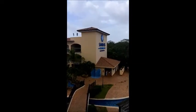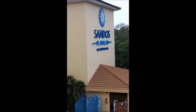Again, this is Connie Riker from Create the Moment Travel, coming to you from Sandals Playa del Carmen in the Riviera Maya.